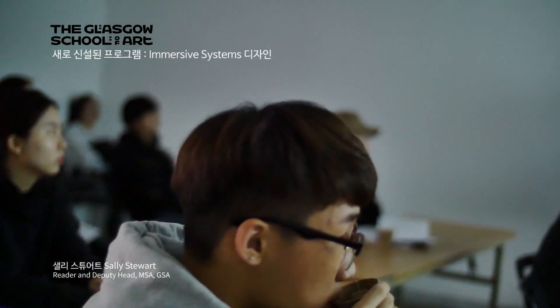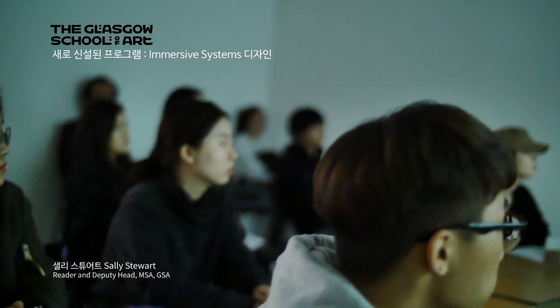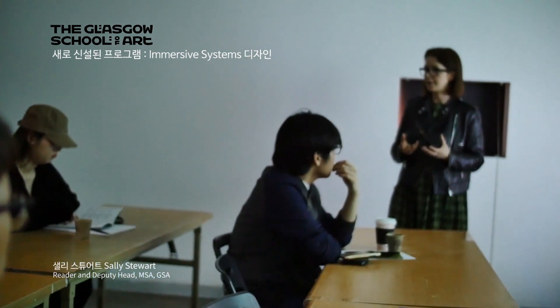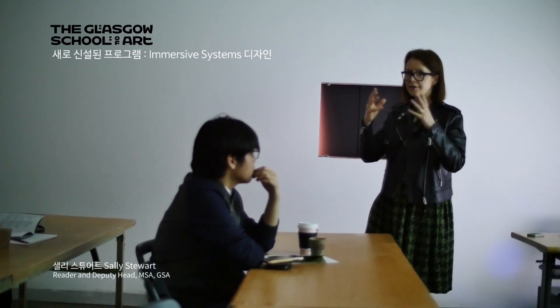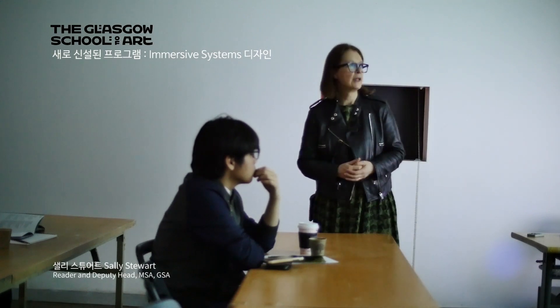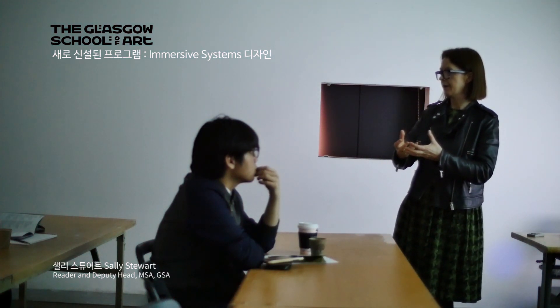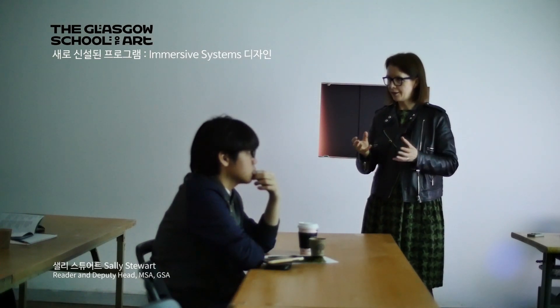Our newest school — and I said we had three schools: School of Design, Fine Arts, and Architecture — is called the School of Simulation and Visualisation. It has grown out of a postgraduate research centre about virtual reality and haptics. Haptics are virtual reality systems where touch comes into play, not just sight, so the system is fully immersive — when you're in it, you feel what's going on as well as seeing what's going on. Immersive Systems Design is a new undergraduate programme that trains you to work within that system using very sophisticated forms of CAD and IT systems, to understand how virtual reality and immersive systems affect what we do now and how you learn to apply them.